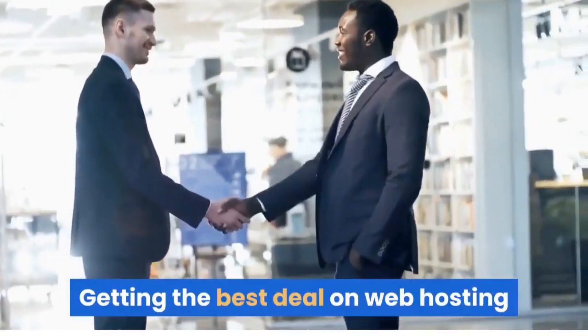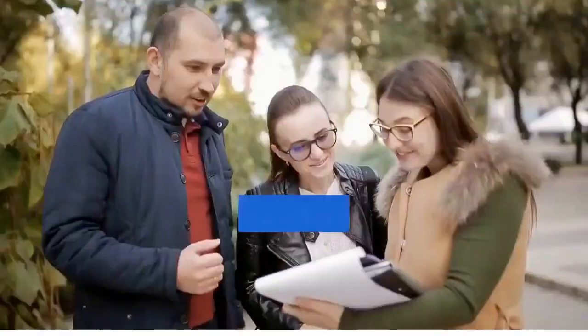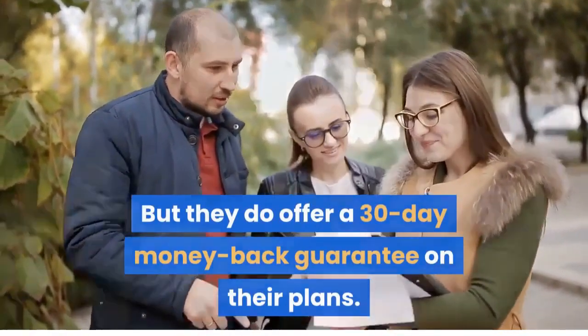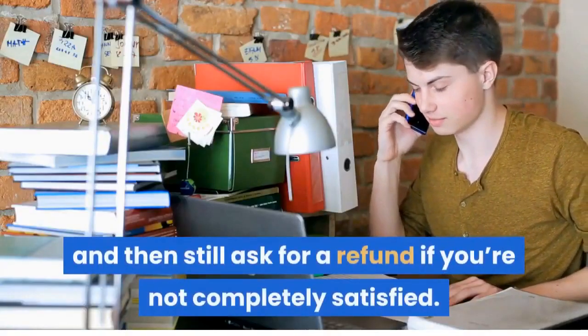Getting the best deal on web hosting usually means prepaying for a few months, a year, or several years at a time. Bluehost is no different, but they do offer a 30-day money-back guarantee on their plans. You can try out the service to gauge their performance for yourself, and then still ask for a refund if you're not completely satisfied.